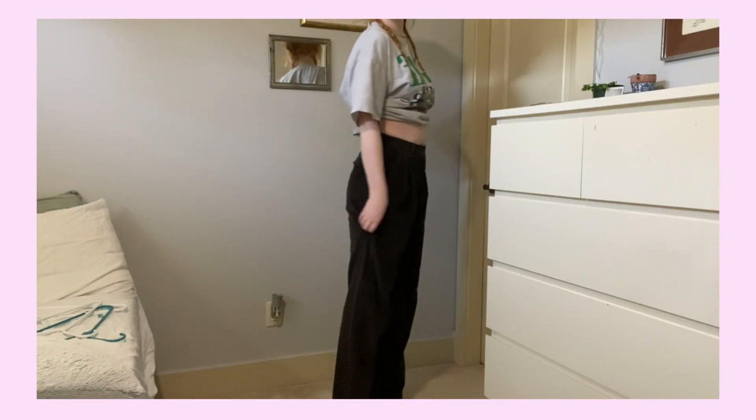The next pair are these brown trousers. I haven't worn them out yet — I got them a little while ago. My brother told me I had to get them because they look like something Emma Chamberlain would wear, and I kind of agree. They're like a really soft fabric. These are all thrifted so far — I'll let you know when I get to actual stores.